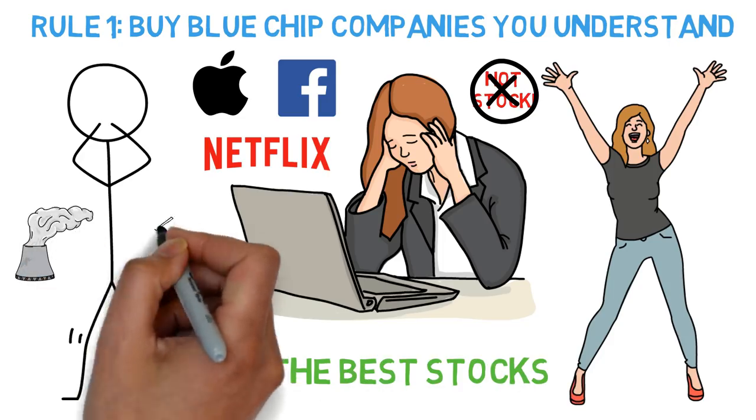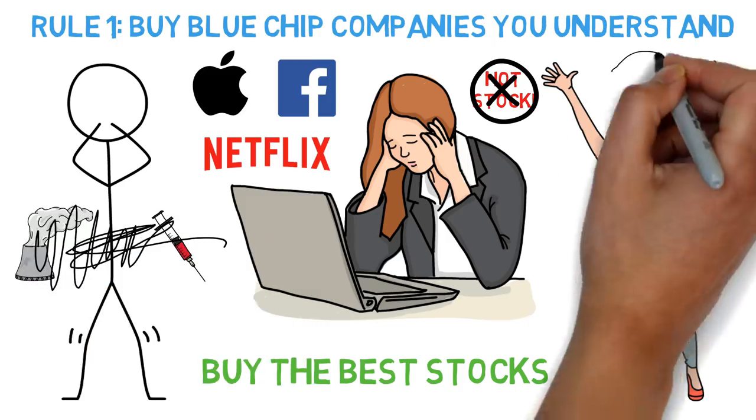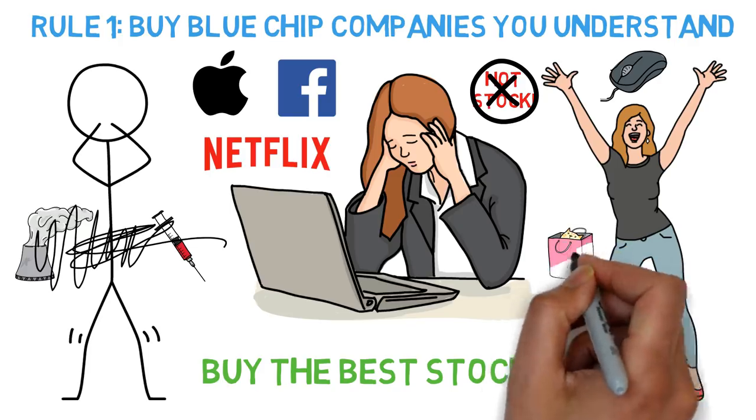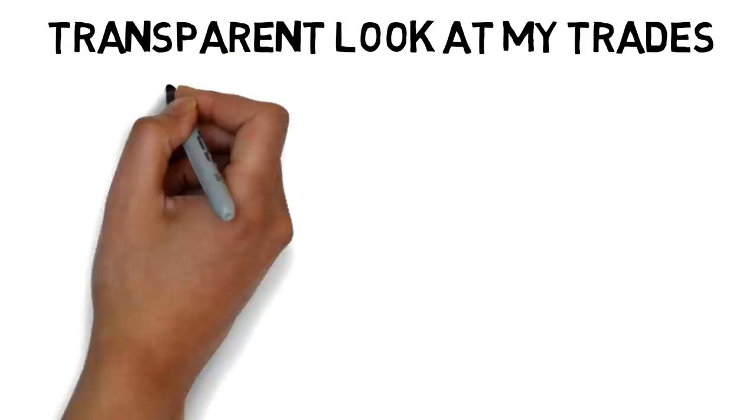I've never bought a company I didn't understand, meaning I stay away from energy and pharma companies. I understand technology being a young guy, and I still shop retail, which is why we have Walmart and Best Buy on here. Stick with sectors you understand and you'll have a much easier time. I'm going to be showing you my recent trades because I like being transparent.